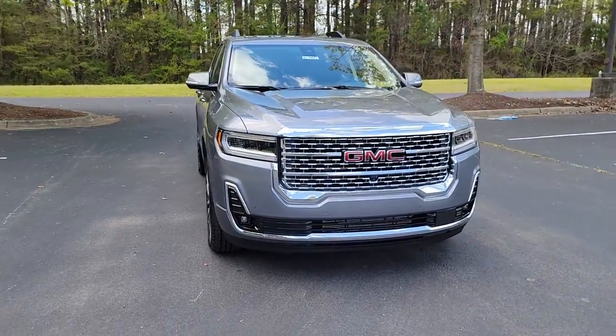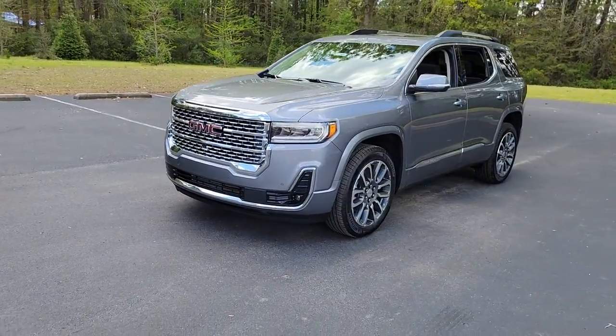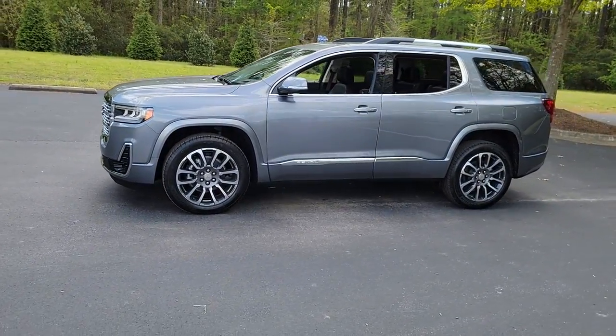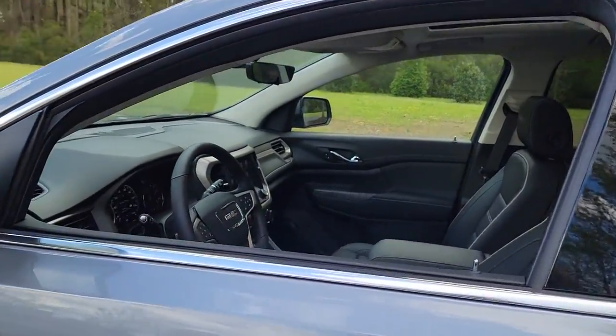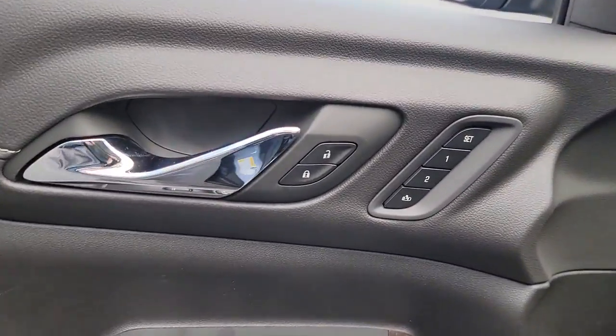Here is a wonderful 2022 GMC Acadia. Make the most of every drive when you travel in modern style and comfort. Sculpted lines and a quiet cabin soothe your mind, while the latest safety and infotainment tech keeps you secure, focused, and entertained. All you need to do is relax and enjoy the ride.